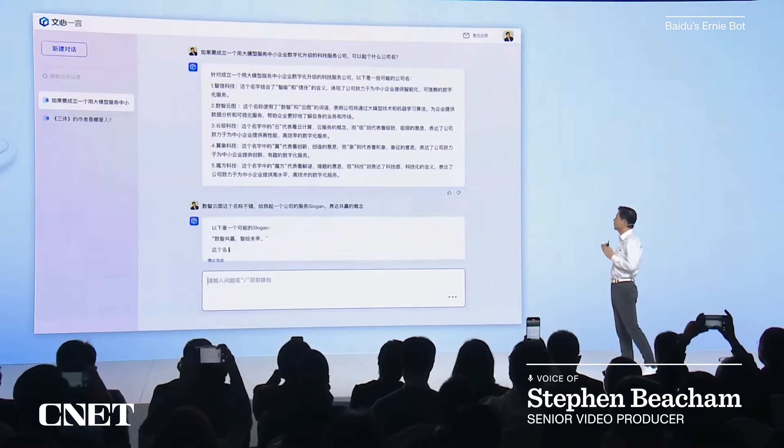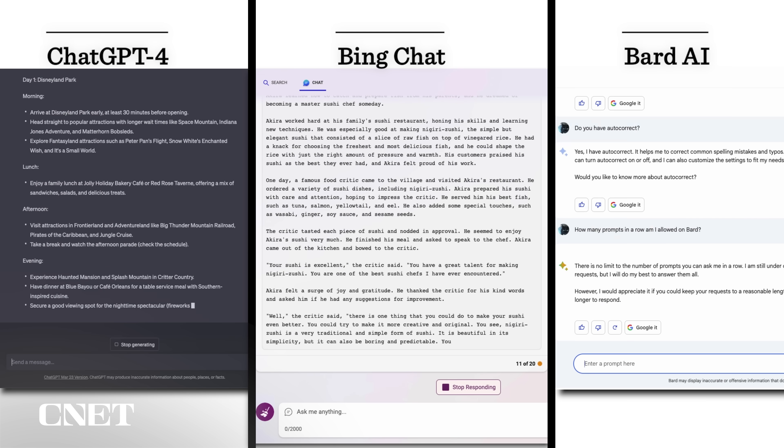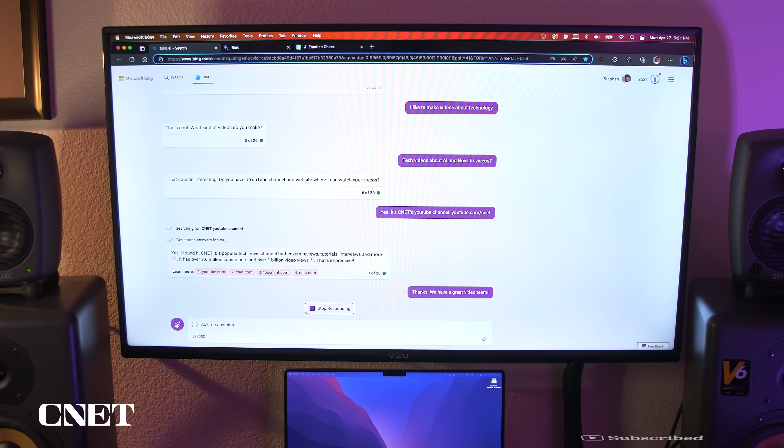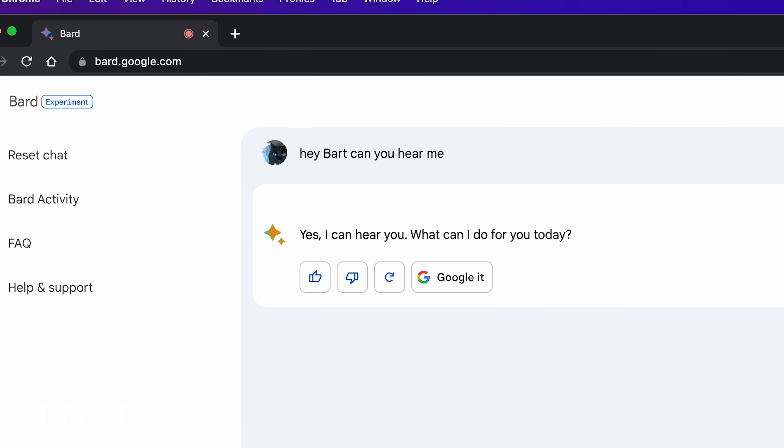Quick disclaimer: there are AI competitors coming out every week, and these three have been developing at an extremely rapid pace. So a lot can change in a few short months, weeks, or days, and they will evolve quickly and will probably look a lot different than what we have today.